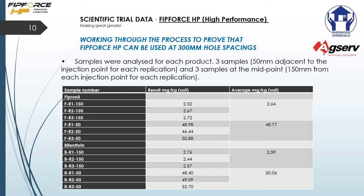Samples were then analyzed for each product using three samples 150 millimeters adjacent to the injection point for each replication and three samples at the midpoint — 150 millimeters from the injection point. You can have a look at this chart closely for more details; however, the key finding is that the average milligrams per kg of fipronil was more than the average milligrams per kg of bifenthrin at 150 millimeters apart, meaning the fipronil spread better than the bifenthrin.